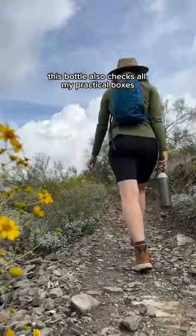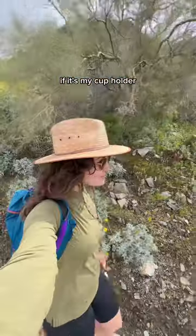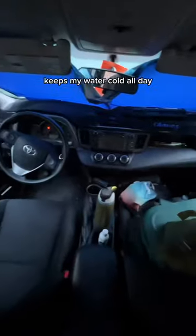This bottle also checks all my practical boxes. It fits my cup holder, keeps my water cold all day, and it's easy to clean.